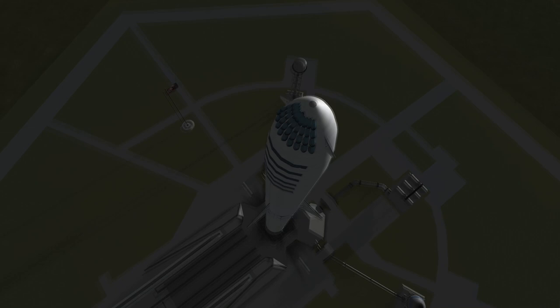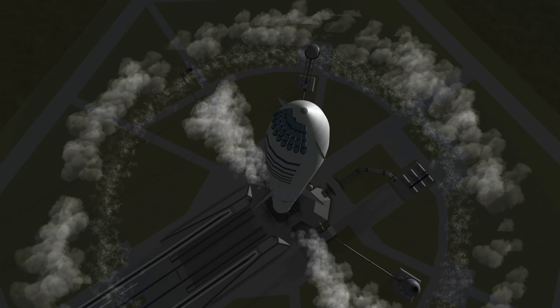Of course many of you may have already watched the announcement where the first passenger for a trip around the moon, Yusaku Maezawa, was presented to the public.